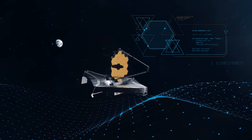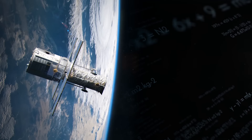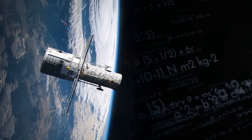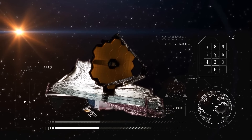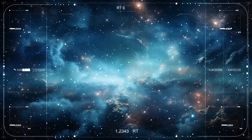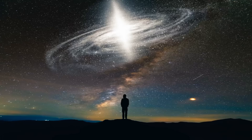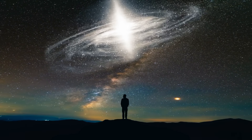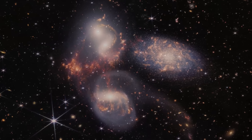Webb's primary mirror, which is more than 21 feet across, is way larger than Hubble's 7.9-foot one. No wonder Webb has more than six times the light-collecting area that Hubble has. It's very important at the longer and dimmer wavelengths of light James Webb sees. The universe is constantly expanding, and light from distant objects gets stretched when it travels to Earth.